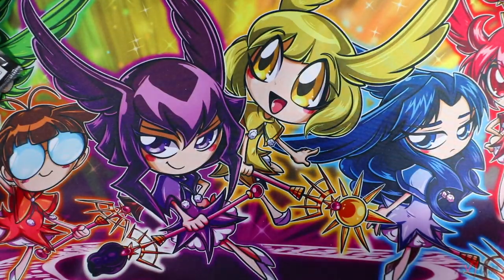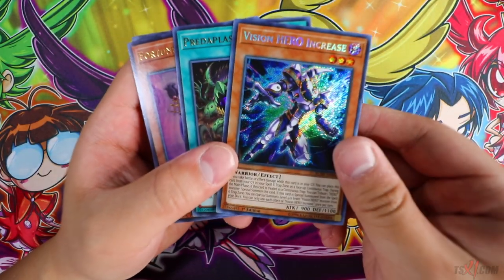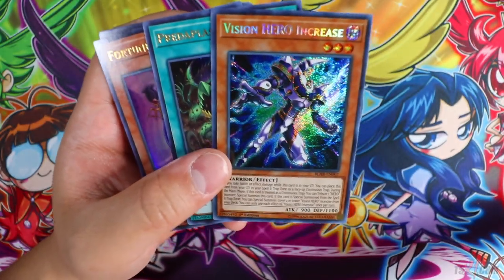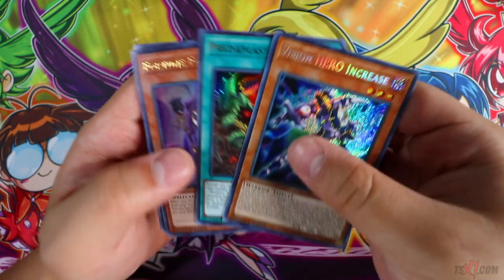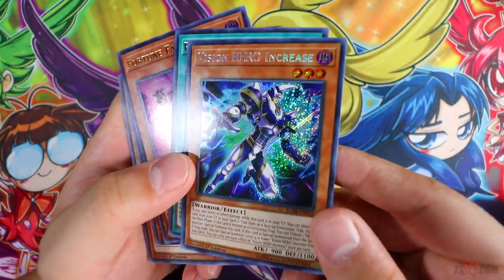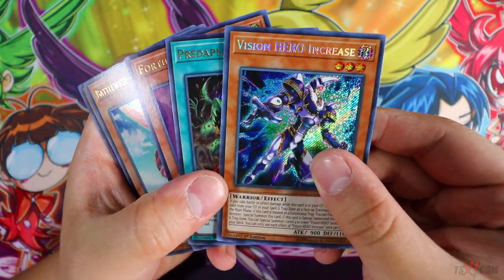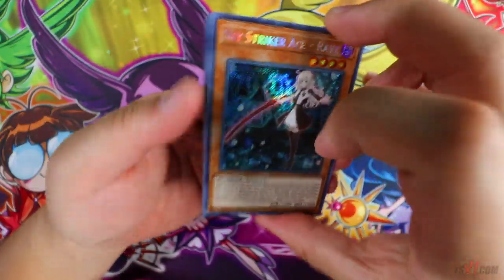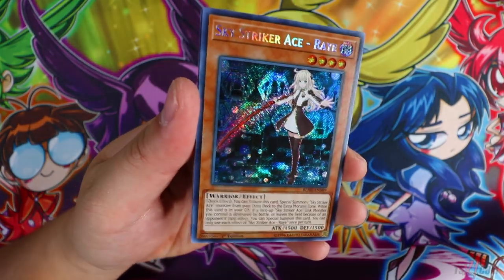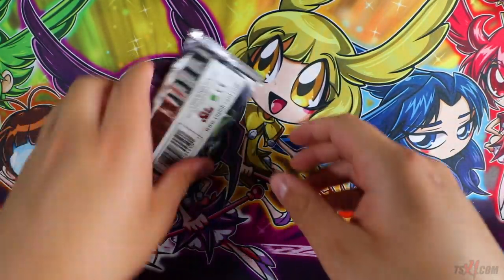Yes! Vision Hero Increase — this is the best one! It brings out Vyon directly from the deck, that's all that matters. Stratos is a one-card combo deck — remember that! Increase is ridiculous, I cannot wait to showcase the deck profile and show you guys the deck in action. Wow, it's ridiculous. That's our first Increase. Oh, such a great Accel Synchro Stardust Dragon — she looks really beautiful as a secret rare, I can't even lie.